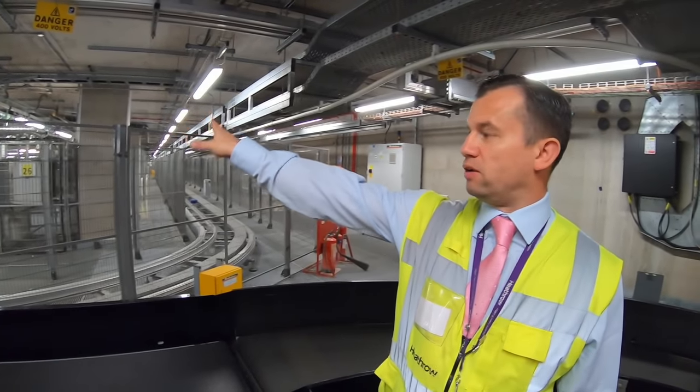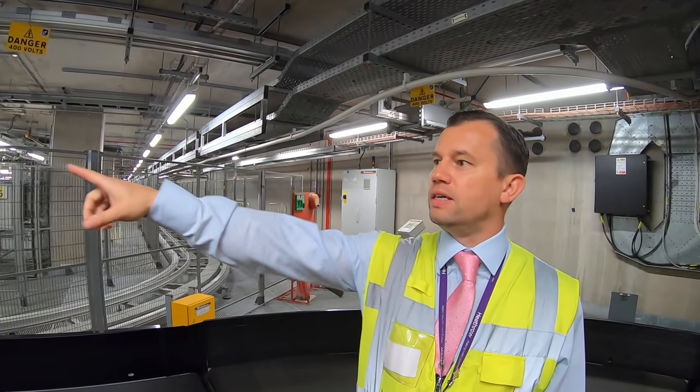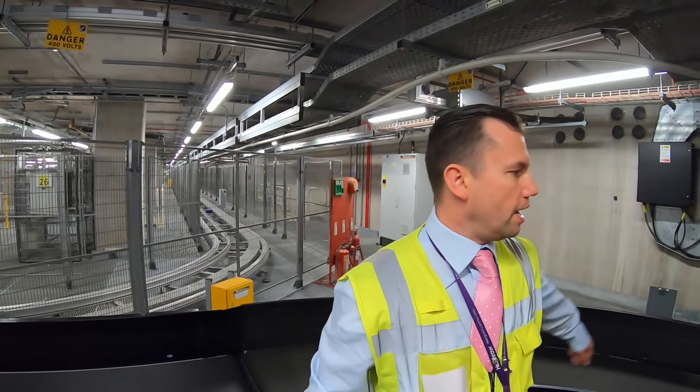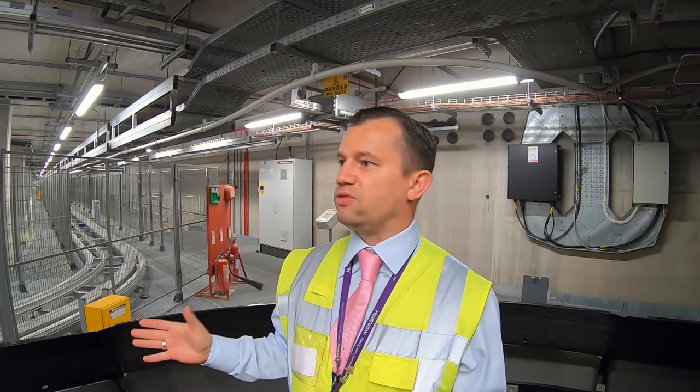Any bags for this flight would come around the DCV system from T5A, come onto this tipping point, tip onto the conveyor belt, and go around up to the end of the stand — up until minus 10 before departure. If you want a really tight connection at T5B, we can connect bags within 25 minutes from one aircraft to another.